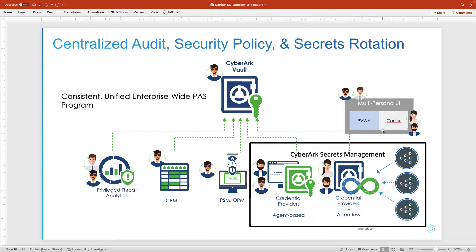This is a quick video — a tour of the Conjure architecture, along with a demonstration of its high availability capabilities.